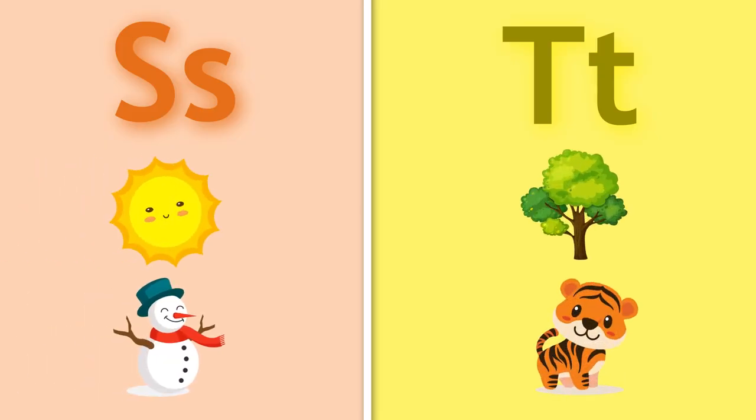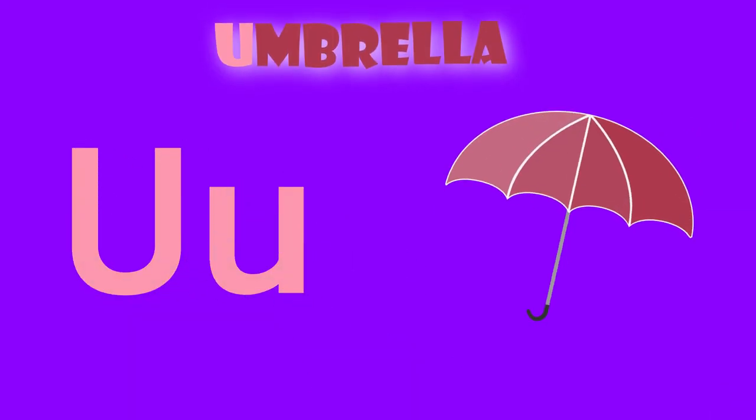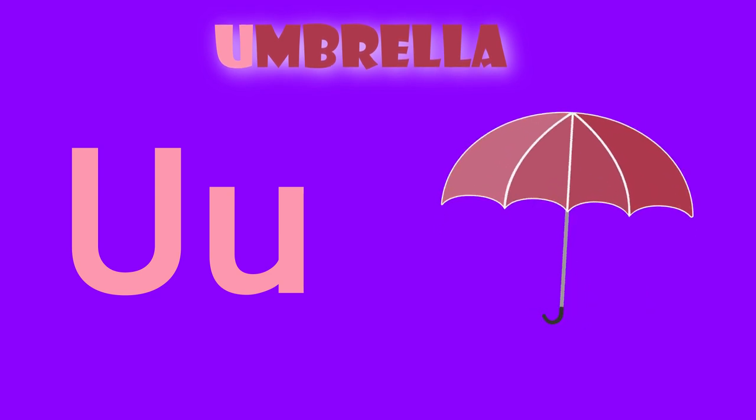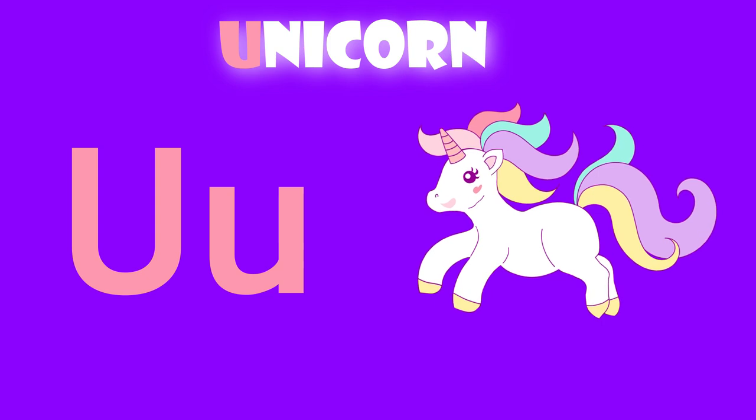U is for umbrella. U, umbrella. U is for unicorn. U, unicorn.